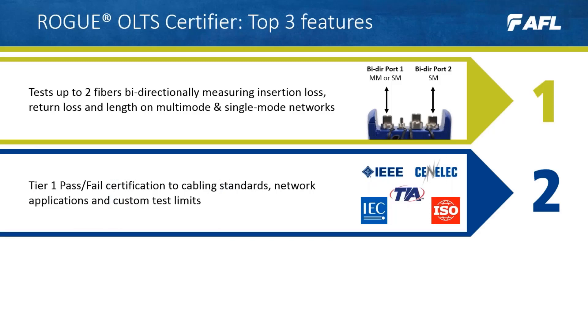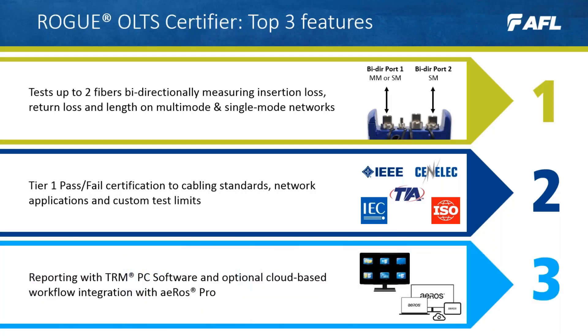Feature number two: Rogue offers Tier 1 certification to cabling standards, network applications, and custom test limits. Users simply make their selection from a library maintained by AFL.